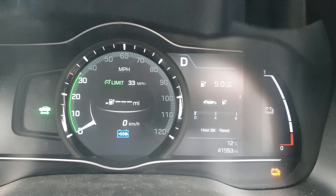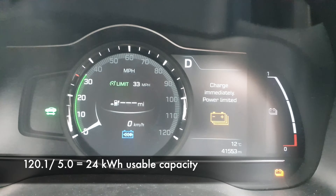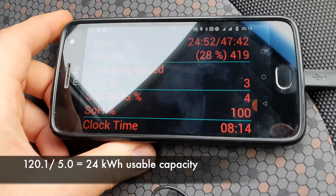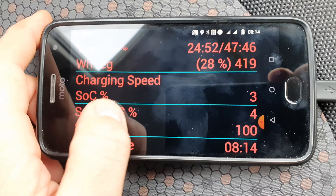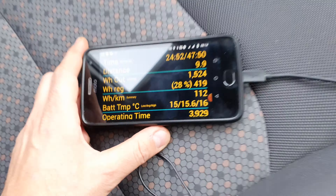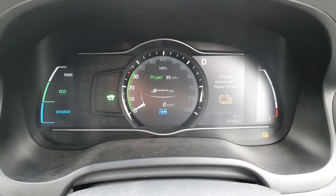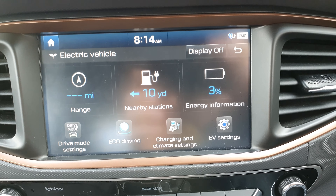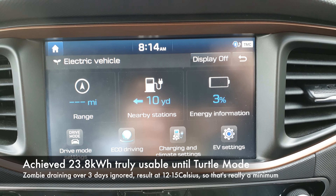No more range left — showing 3% here, 120 miles, 5 miles per kilowatt hour. That's neat, because that's of course 24 kilowatt hours. There's not very much left — showing three and four percent. So there should be a little bit more in there, but I think we're going to stop now.